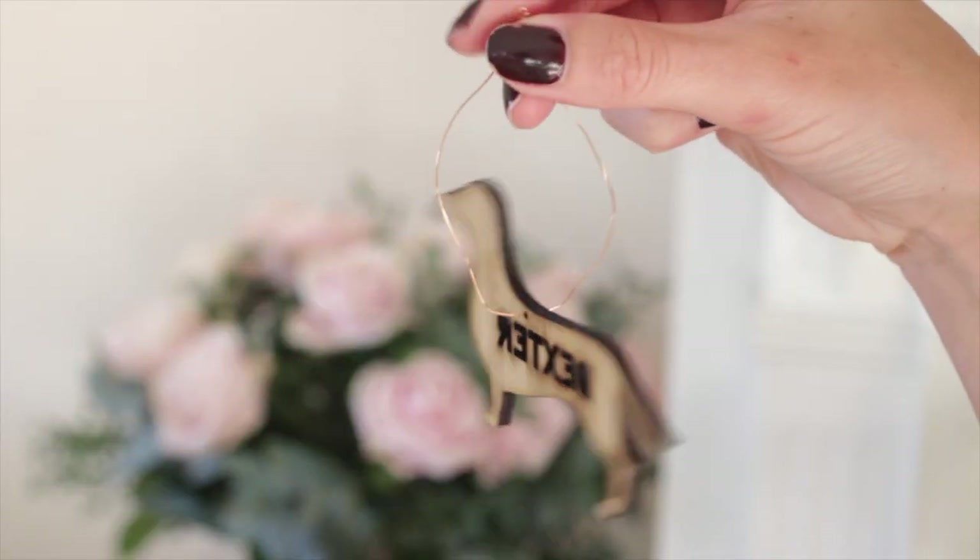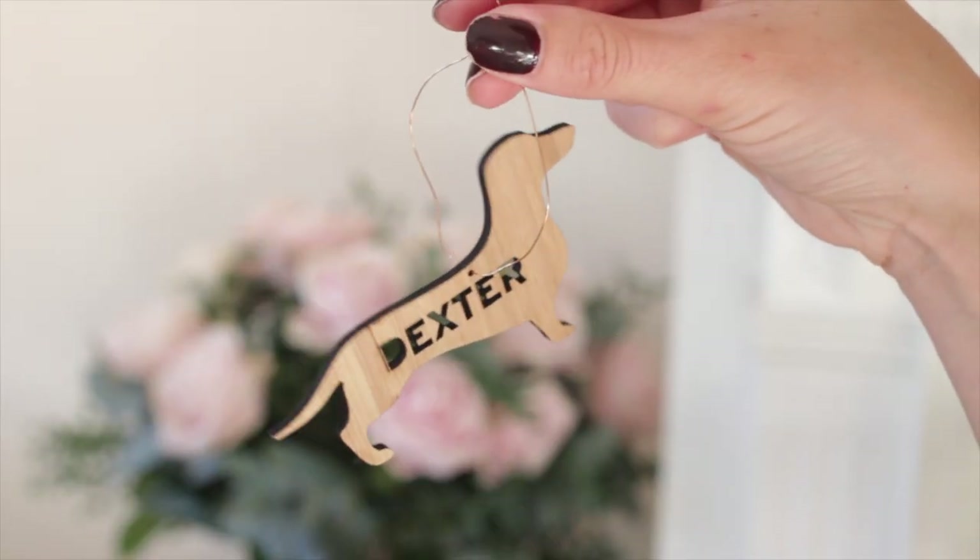This one is kind of cheating because it was actually a gift from Charlie for my birthday. It is a sausage dog tree decoration that says Dexter on it. I just absolutely love this - you can buy me anything sausage dog related and I will be happy. Hopefully we will build up even more of a collection of sausage dog related tree charms. And now things which are actually available in the UK - the first retailer I'm going through is Anthropologie.